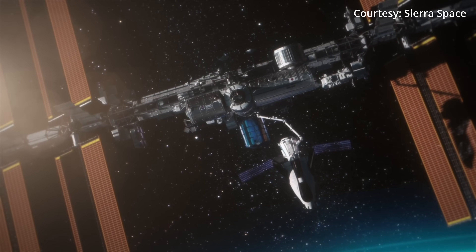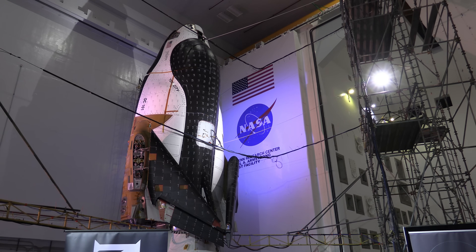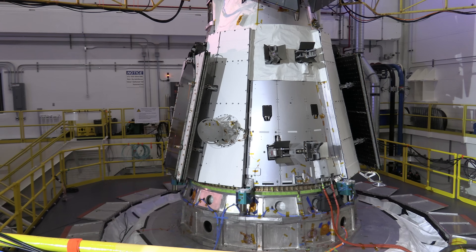Sierra Space is one step closer to bringing a winged spacecraft back to the International Space Station. On Thursday, the company joined NASA leadership at the Armstrong Test Facility in Sandusky, Ohio, to show off the Dream Chaser spacecraft, now mated to its Shooting Star Module.